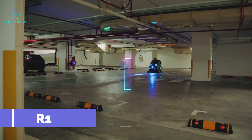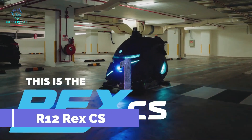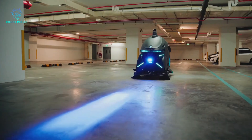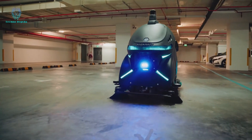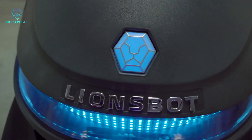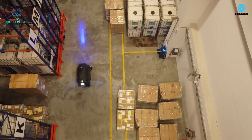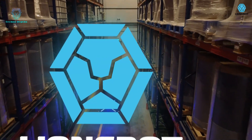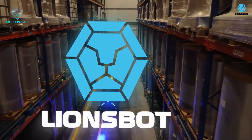To tackle the challenge of cleaning debris in parking lots and warehouses, innovative cleaning robots have been introduced. These robots are especially crucial for large-scale operations like Amazon's warehouses, which span thousands of square meters. With the ability to cover up to 9,300 square meters on a single charge,